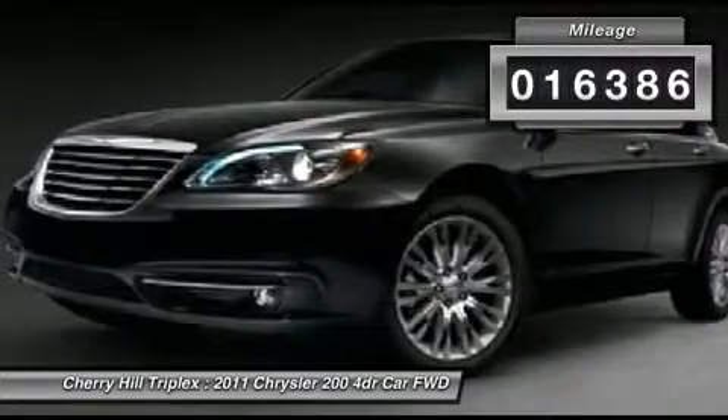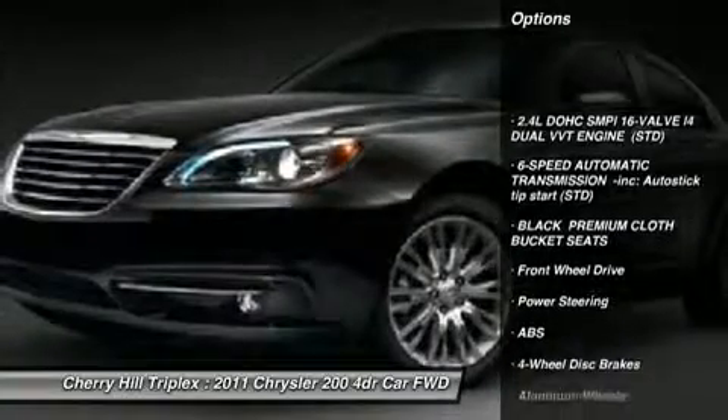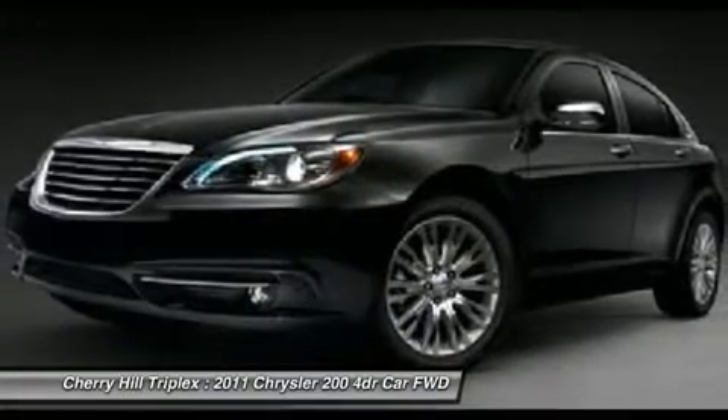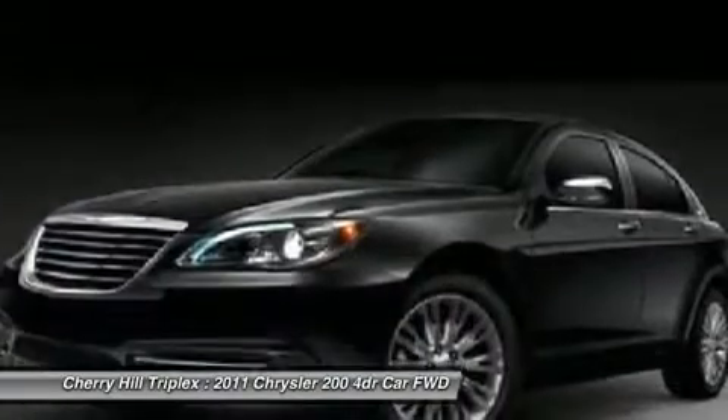Here are some of this vehicle's great options: steering wheel audio controls, anti-lock braking system, air conditioning, adjustable steering wheel, power steering, four-wheel disc brakes, cruise control, aluminum wheels, floor mats, and keyless entry.